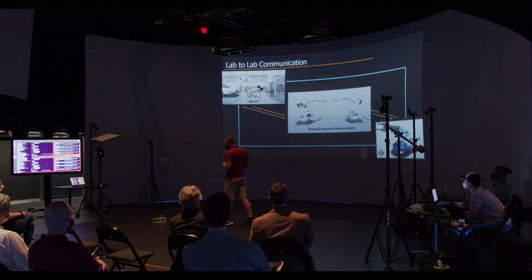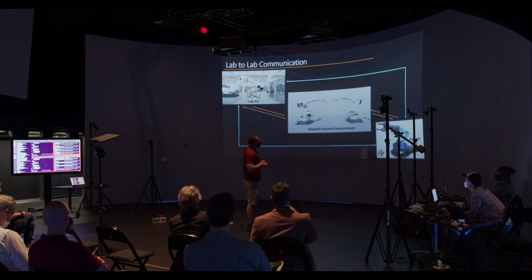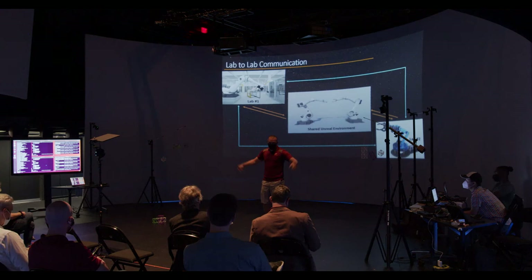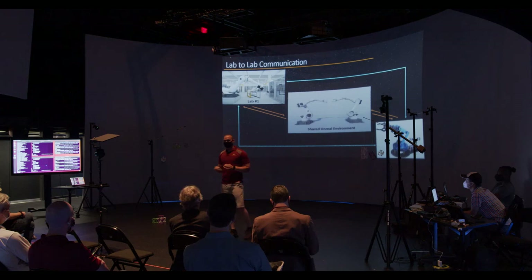Lab-to-lab communication: multiplayer. Since it's the Unreal Engine — a gaming platform — you can implement multiplayer. This allows you to take two different objects from two different labs, put them in the same virtual environment, and have them interact. Or you can push position and orientation data directly to another lab. For example, the Phaser Lab has a giant space crane slash robot arm operating in their lab. We're not going to bring that to the cube, but they can port the position and orientation data here, and we can port the visual information back to their facility.